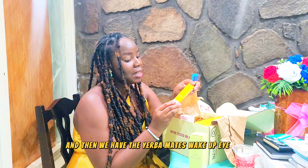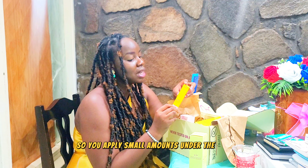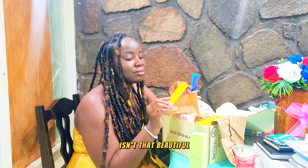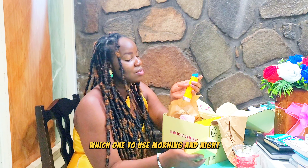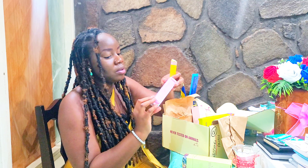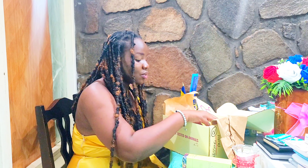Then we have the Yerba Matz wake-up eye gel. You cleanse, tone, then apply the eye gel, then moisturize and SPF. You apply small amounts under the eyes on the orbital bone and massage outward, gently patting excess until the gel cream is fully absorbed. You can use this underneath your makeup. The beautiful thing is they label all their products with AM, PM, or AM/PM so you know when to use each one.